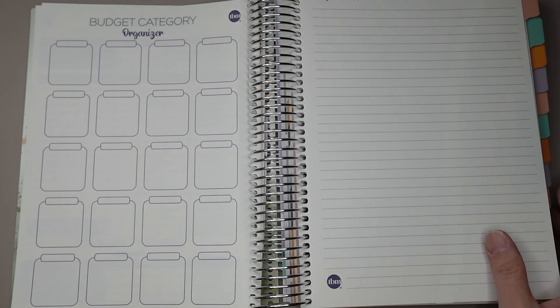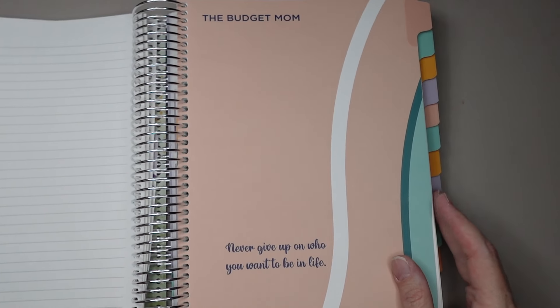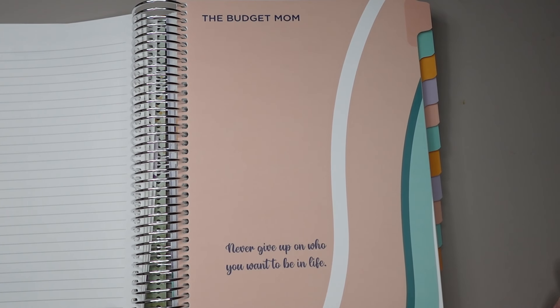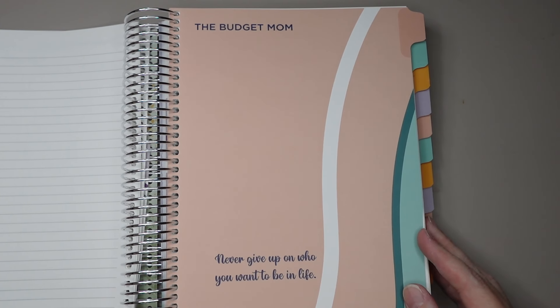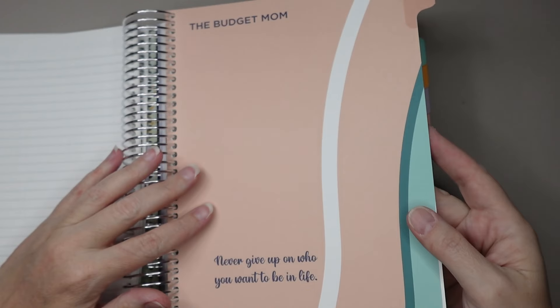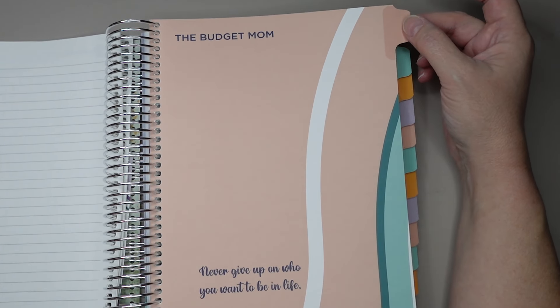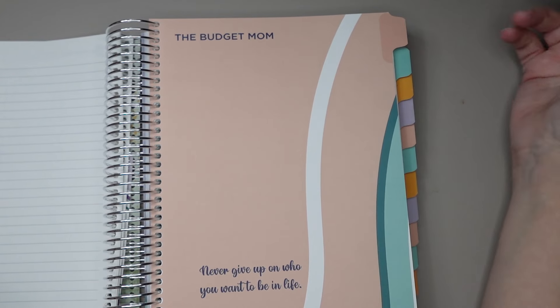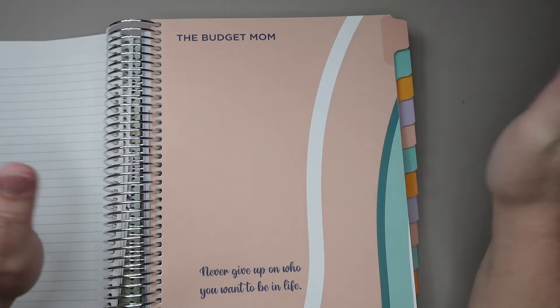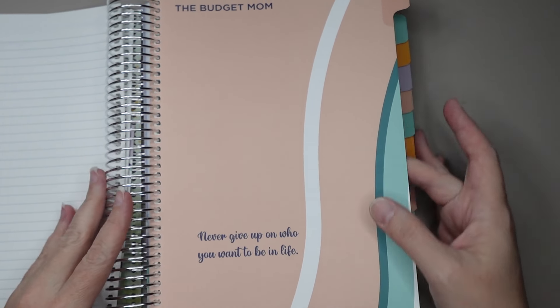She gives you some note pages to write down your thoughts — you get two of those. And then here we go into the first month. What's different about this is it's undated, similar to her Leverage Planner. So you could start this right now — you don't have to wait until January. Previously, they all came with the month filled in, but now whenever you want to start, you can start. She always gives you a little inspirational message too.